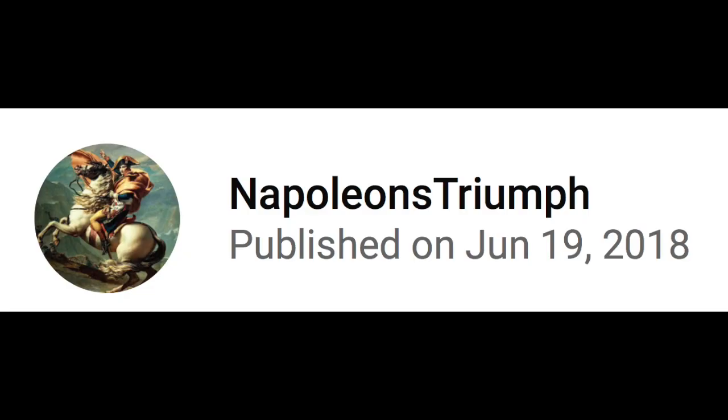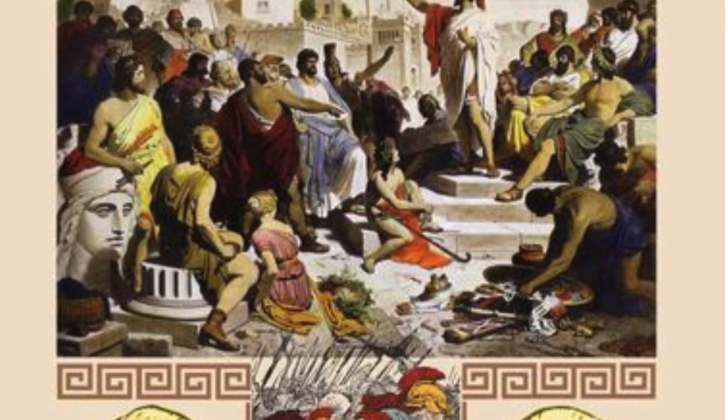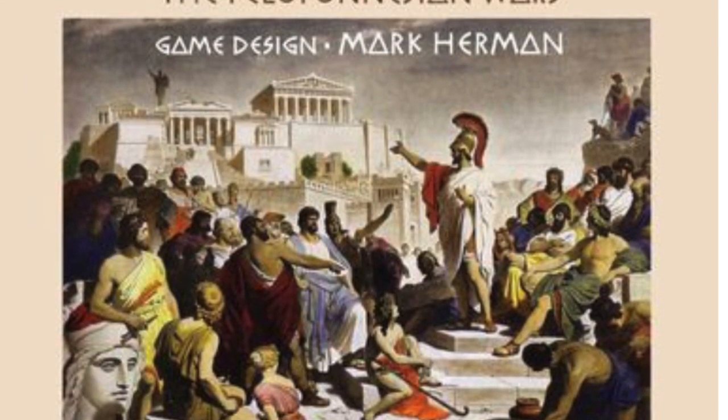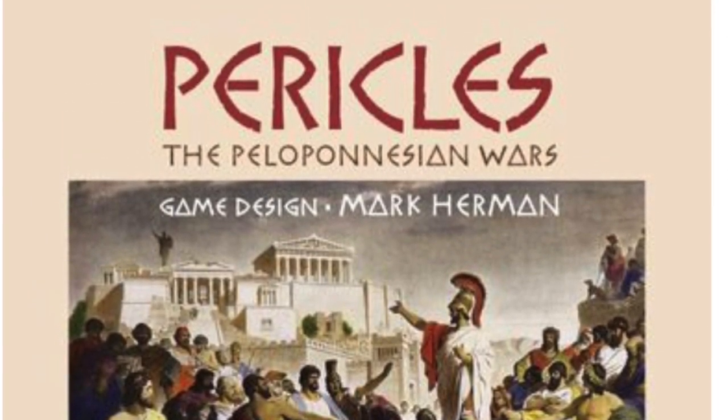Napoleon's Triumph has a video out on Pericles: The Peloponnesian Wars, a game designed by Mark Herman. The artists are Francisco Colmenaris, David Docter, Newt Grunitz, Roger B. McGowan, and Mark Semenich.